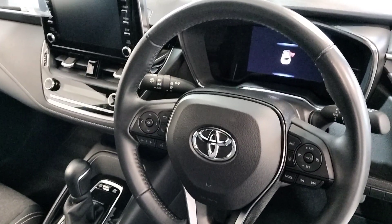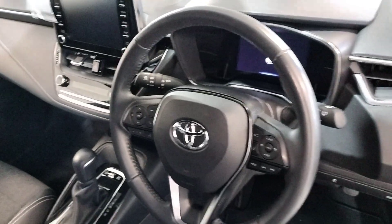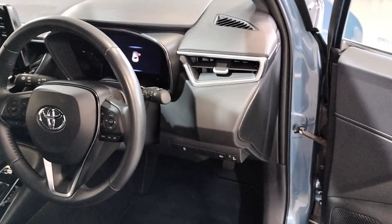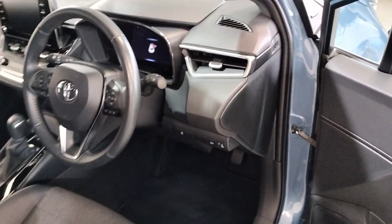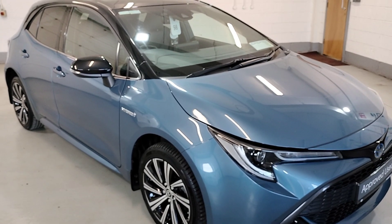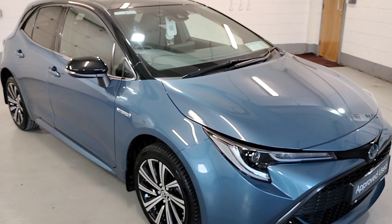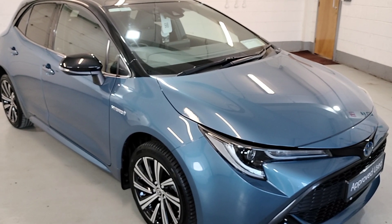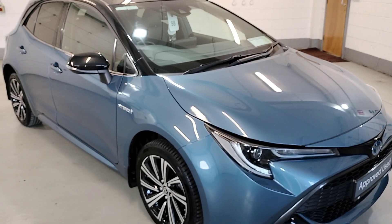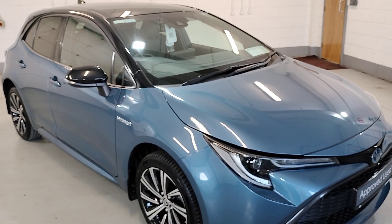This Corolla has covered 65,000 kilometres with service history. So that's our 2021 Corolla Hybrid Luna Sport. For more information and finance options, contact our sales team on 04333-45621 and they will gladly help you out. Thank you.